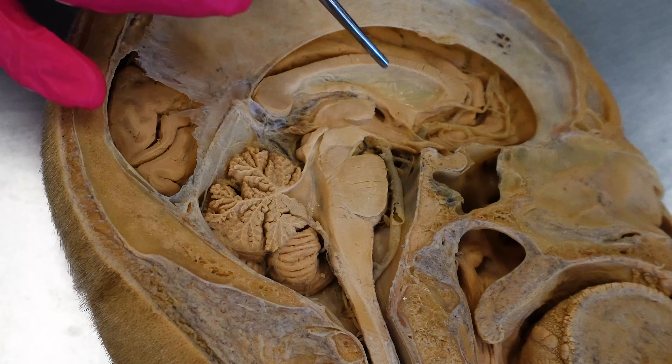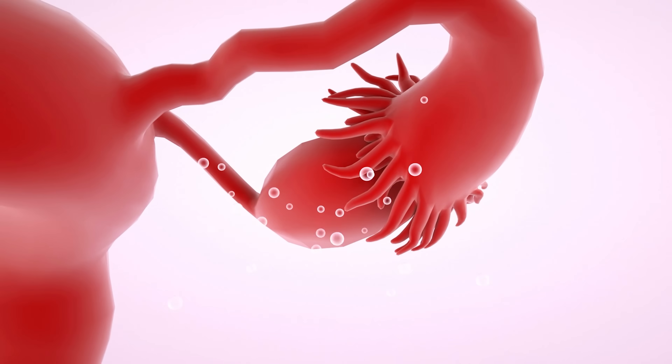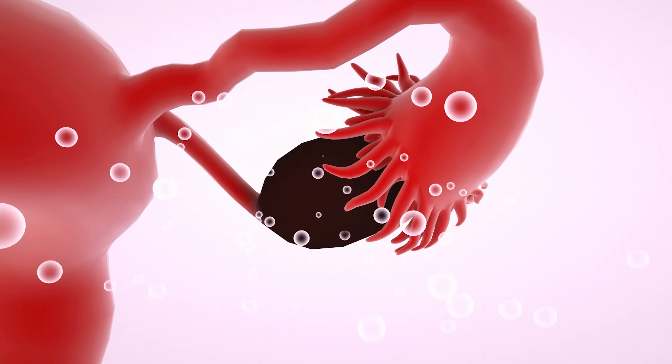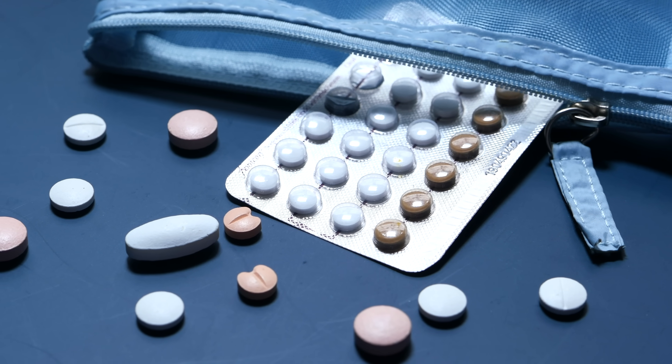Follicle-stimulating hormone stimulates the development of ovarian follicles each month — not hair follicles. An ovarian follicle contains the egg, also known as an ovum. One follicle develops more than the others and eventually releases the egg; this release is triggered by luteinizing hormone. The estrogen in combined oral contraceptives suppresses follicle-stimulating hormone and prevents follicle development, which is likely the most important mechanism of how these combined pills function.